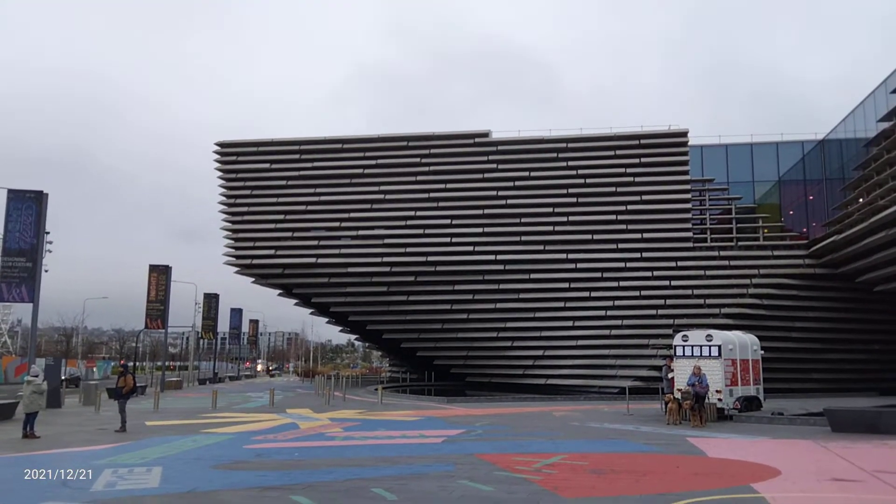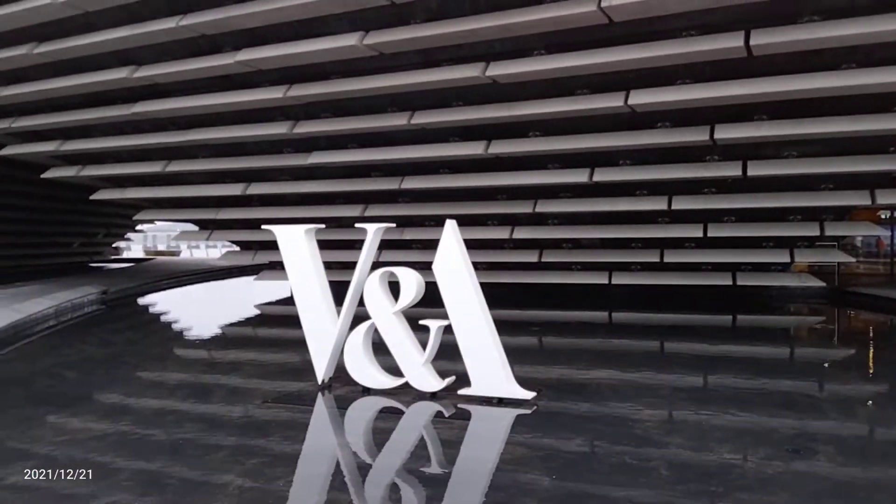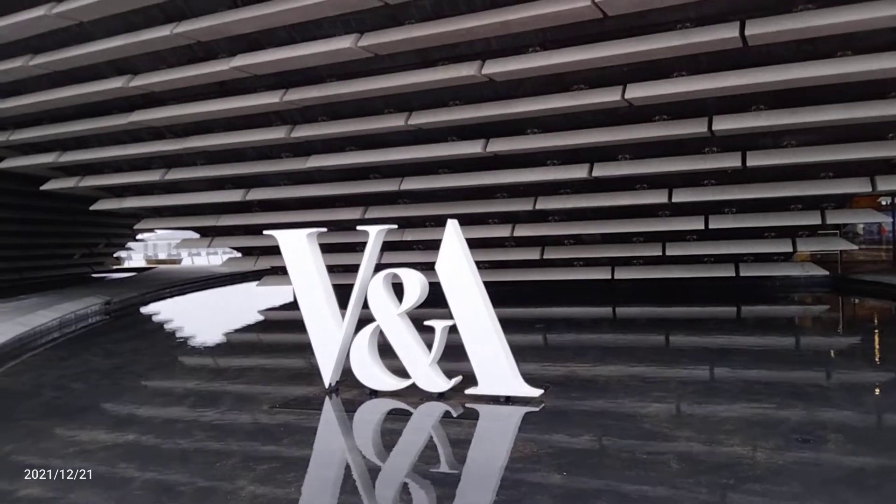This is the museum of design. This is the front side of the museum, the V&A.